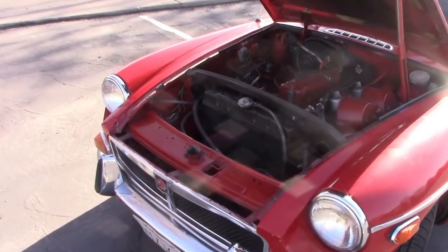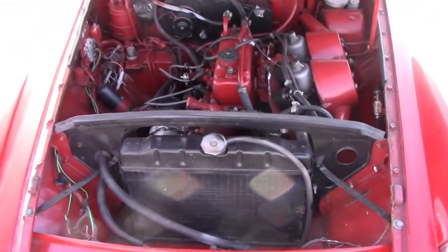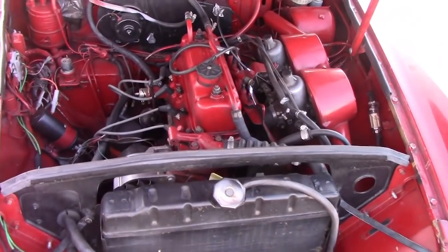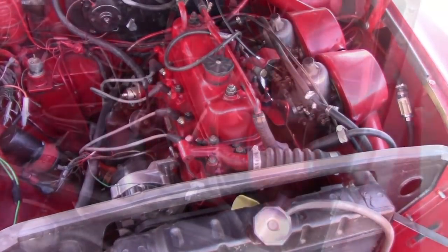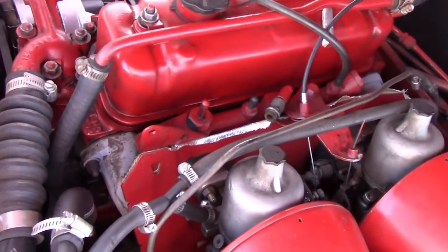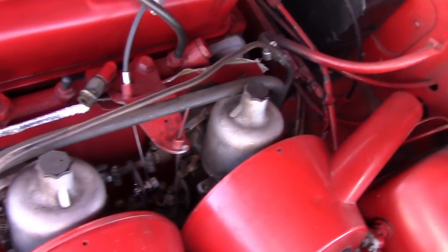Here's a little bit about the car mechanicals. The engine is an 1800cc 4-cylinder pushrod overhead valve with dual SU carburetors. The carbs are a pain to tune and balance, but once they're set they are very reliable and very simple to work on, which is nice.